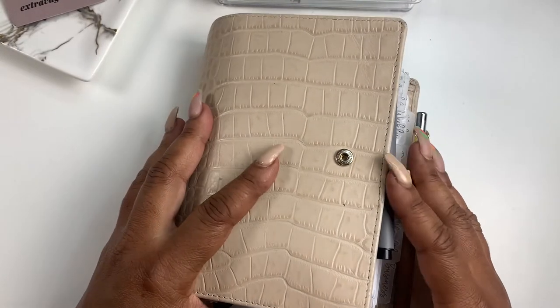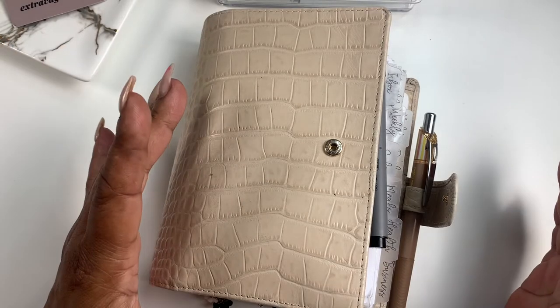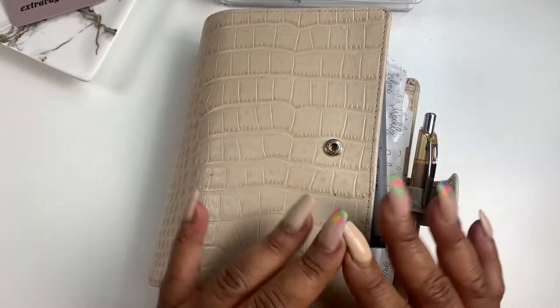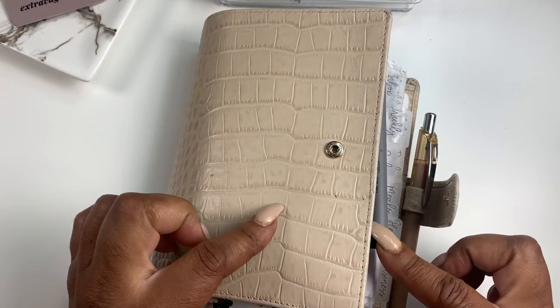Hey everyone and welcome back to Norris Cove. I'm Yoshida and here at the Cove we do functional planning, budgeting, stickers — you name it, we do it here. If it is planner related we do it here. So let's jump in.